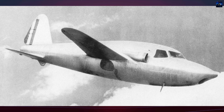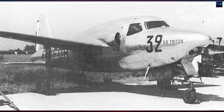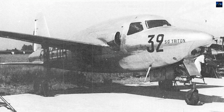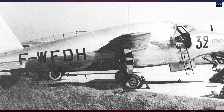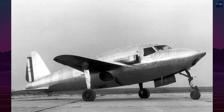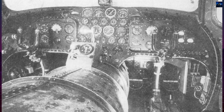The second prototype was used solely for static testing. The remaining three airworthy aircraft were fitted with licensed Rolls-Royce Nene 101 engines produced in France, offering significantly better performance. The SO-6000 reached speeds up to 593 miles per hour and a ceiling of 39,375 feet, but suffered from vibration and stability problems at high speeds.